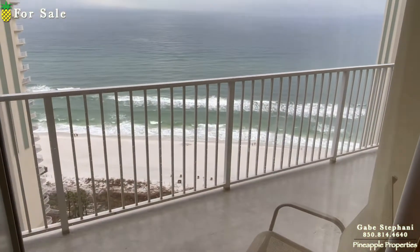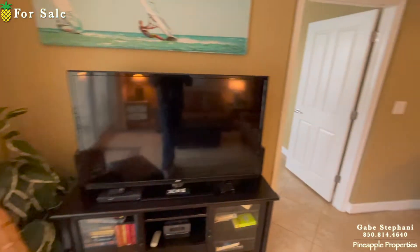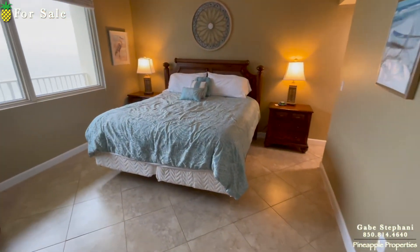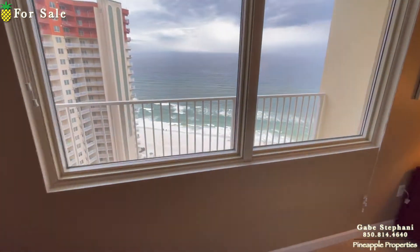Standing here in the living room, here's my view looking out towards the beach and the waves. Master bedroom is also gulf-front, so here's my view from the master.